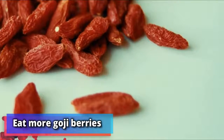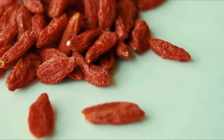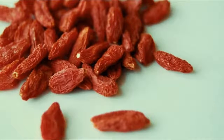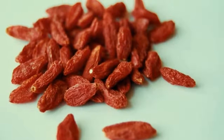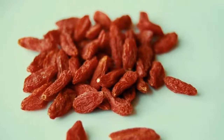Number 12: eat more goji berries. Model Lu Wen told Vogue: "When I go back to China, I buy a lot of red dates and goji berries. They're great to put in water, tea, or congee to drink and eat. The result helps your skin stay healthy and glowing."